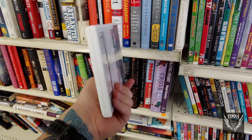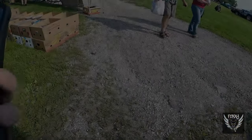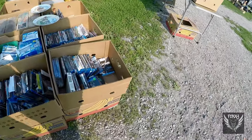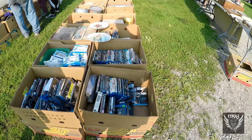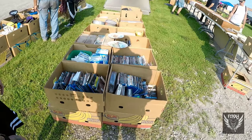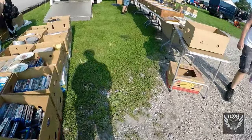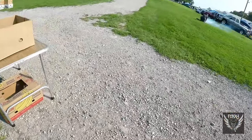I will give you a spoiler — the flea market in terms of quality has declined on a drastic scale, and it's part of the reason I don't make those particular videos any longer. Every single time we go, it's just not good. We either don't find any games or the people are charging outrageous prices for essentially nothing. But we'll talk more about the flea market and other things later on.